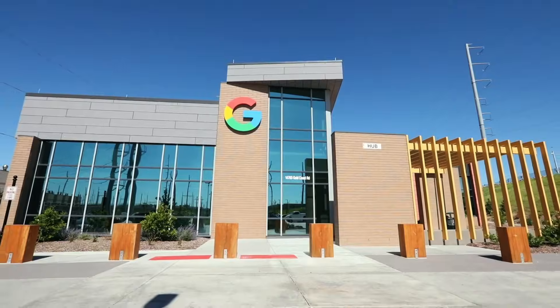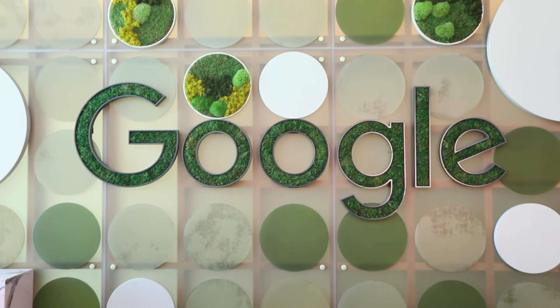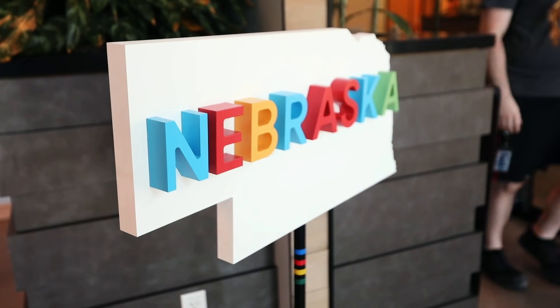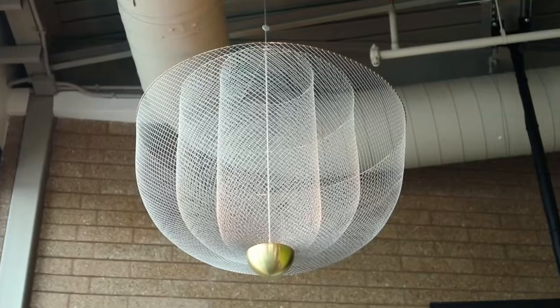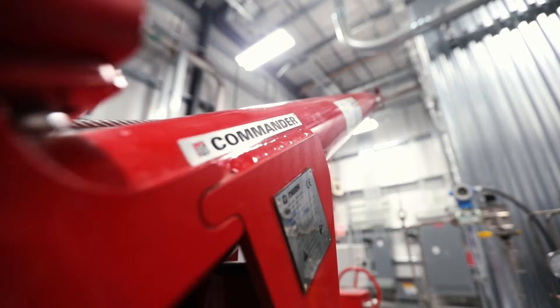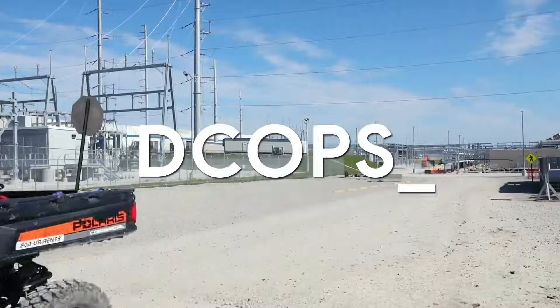Starting my career at Google, I quickly discovered that our data centers are operated by a diverse team, far beyond software engineers and computer programmers. There's an enormous amount of technical infrastructure required to keep these machines powered and cooled, which is where the data center operations, or DC Ops team, come into play.